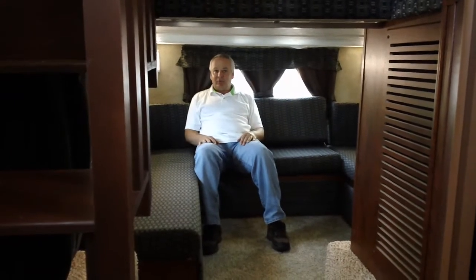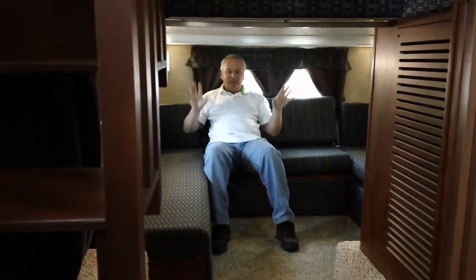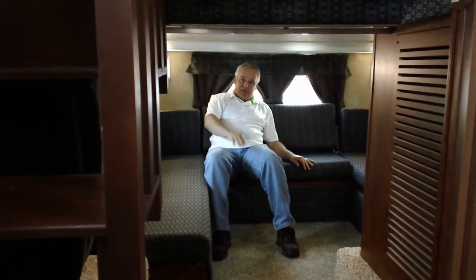I'm sitting downstairs in the lower bedroom of this trailer, and what makes this trailer so unique is right above us is the master bedroom, and right here is the room for the kids. This room gives you over four feet of headroom, which is plenty for kids.